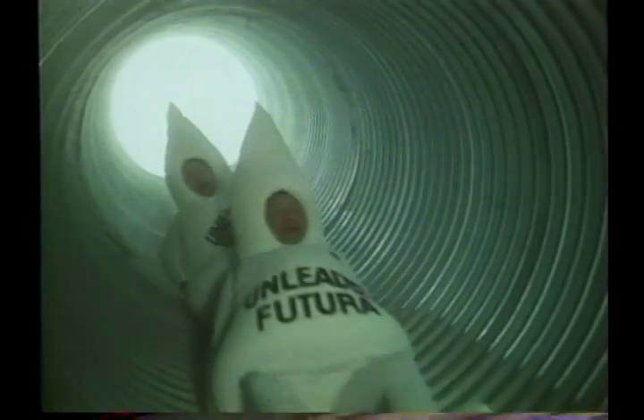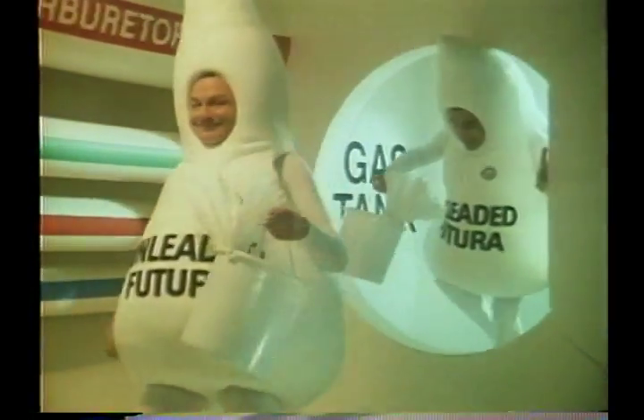Into the engine! Engine starting — run! With Gulf Unleaded Futura going to work in your engine, you get a cleaner carburetor because of less carbon deposit. I can't see that dirty old carbon deposit anywhere.